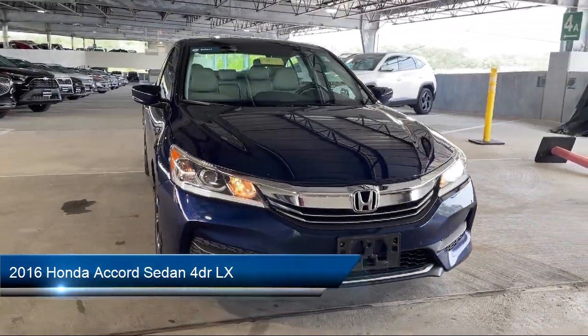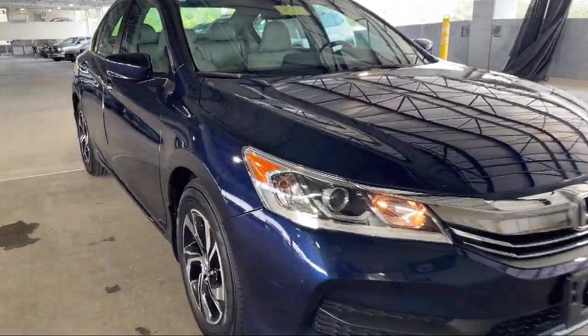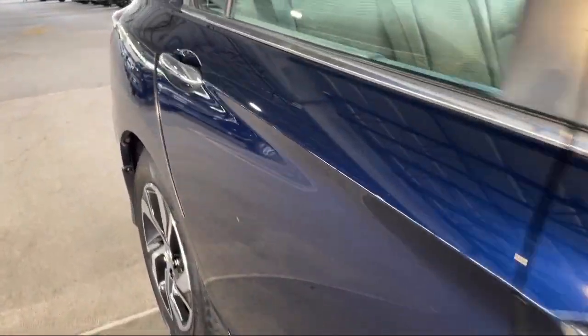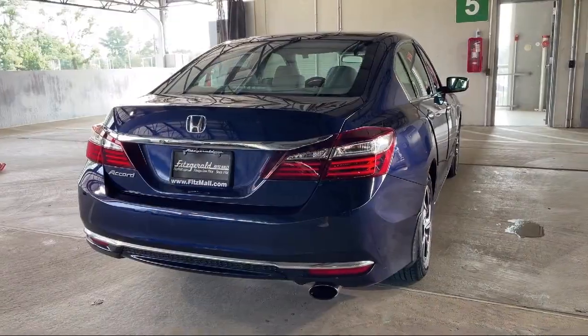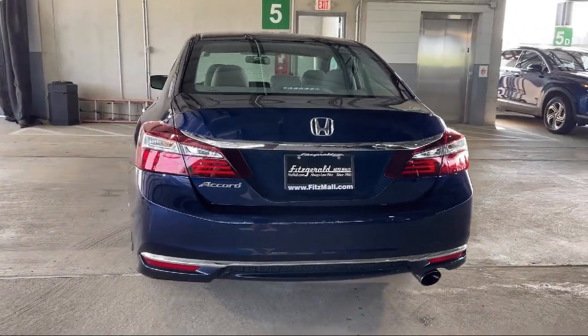It comes equipped with power side mirror adjustments, electronic brake force distribution, USB auxiliary audio input, power door locks, auto locking, multifunction steering wheel controls, anti-theft system engine immobilizer, and wireless Bluetooth data link.